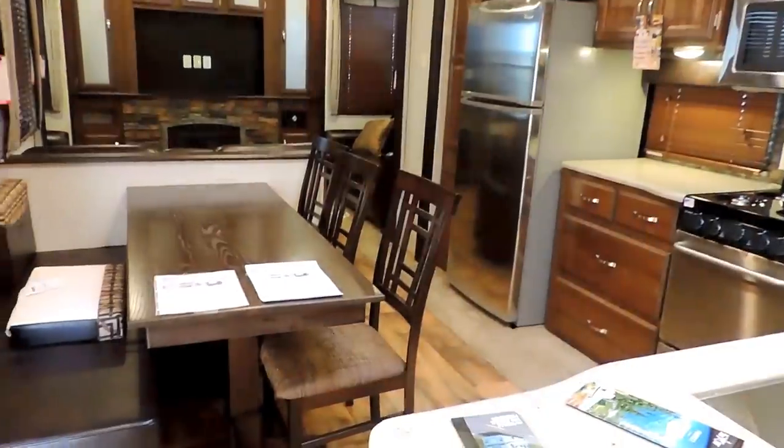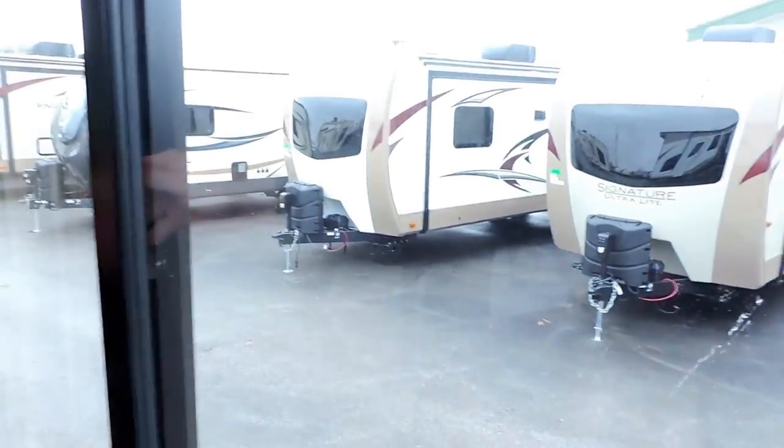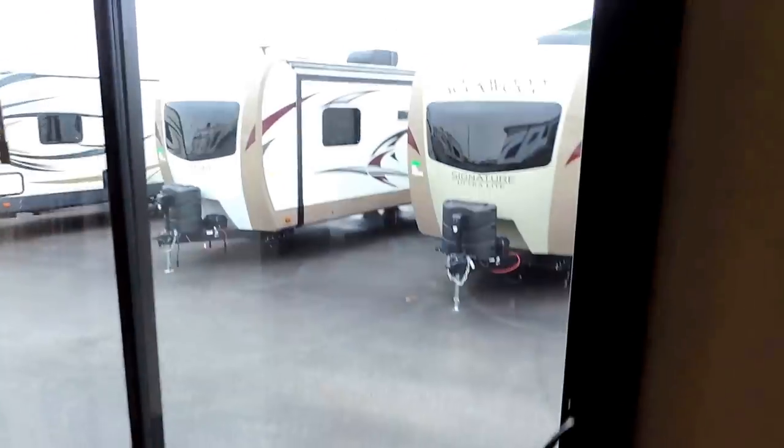Beautiful pleated night shades in all the windows. The sliding glass door has its own little blinds that you can pull and turn — it opens up nicely. That's a sliding glass door, and again it's got its own entry steps outside.